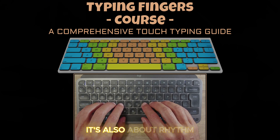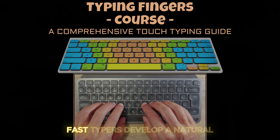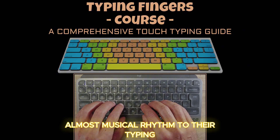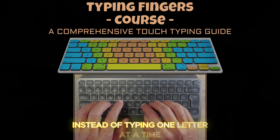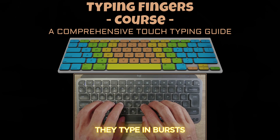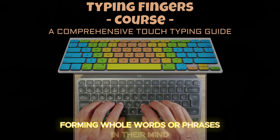Fast typists develop a natural, almost musical rhythm to their typing. Instead of typing one letter at a time and thinking about each key, they type in bursts, forming whole words or phrases in their mind before they even touch the keyboard.